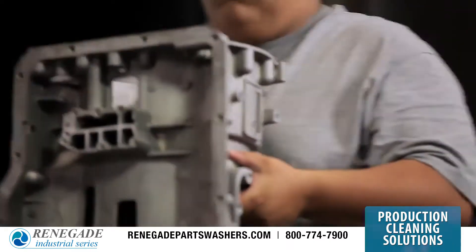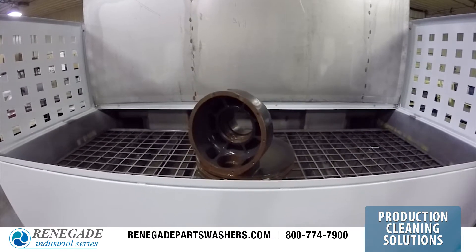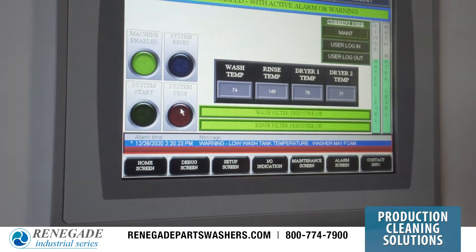Performance benefits include larger capacities, round-the-clock durability, and PLC integration.